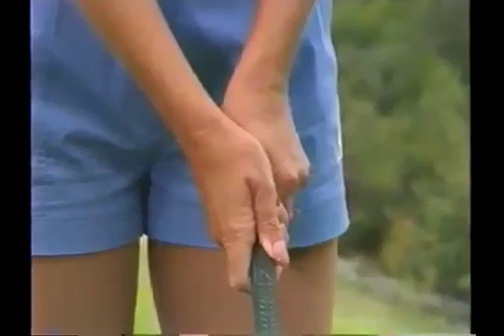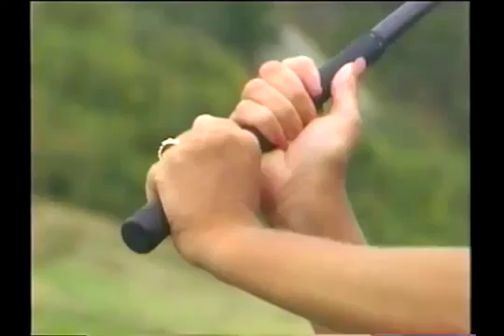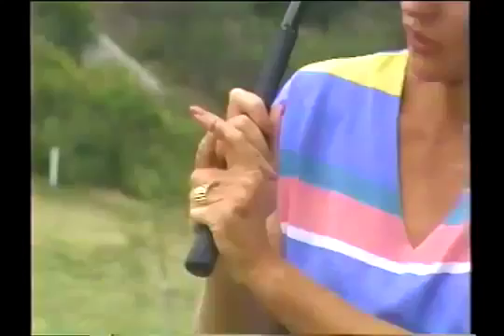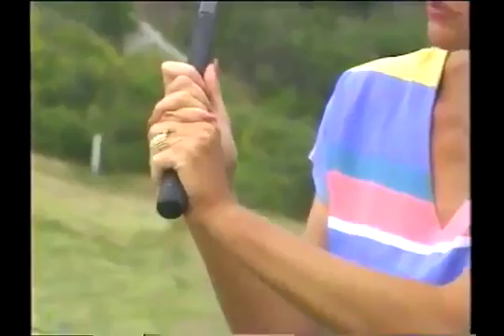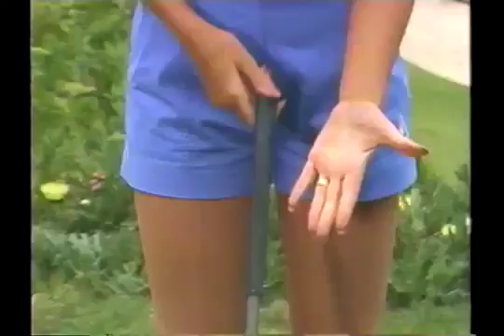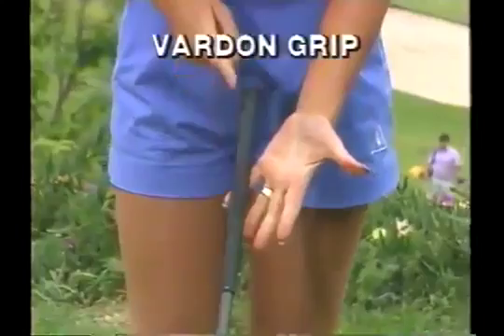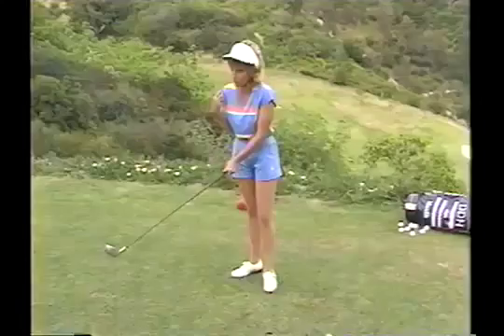There are three different grips. The baseball grip uses two hands just like baseball — not incorrect, but not very popular. The interlocking grip has you interlocking your right little finger with your left forefinger, which helps the hands work as one. The most important and most orthodox is the Vardon grip, used by 99% of professionals. The pad of your left hand sits on the butt of the grip, going across the knuckle of your left forefinger, forming a V between your thumb and forefinger pointing between your right shoulder and chin.